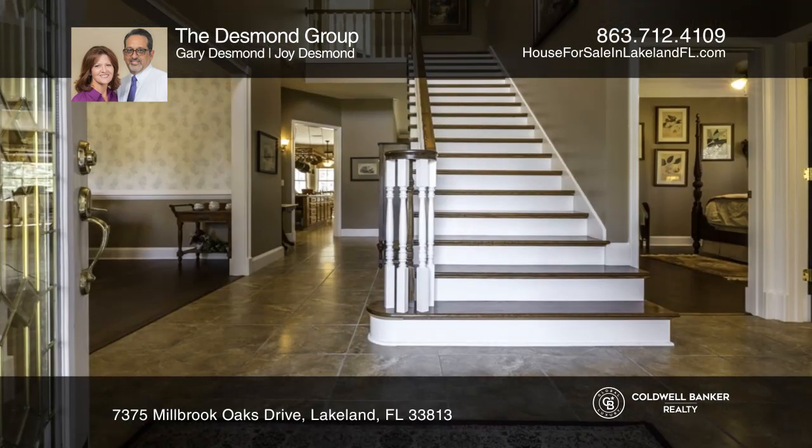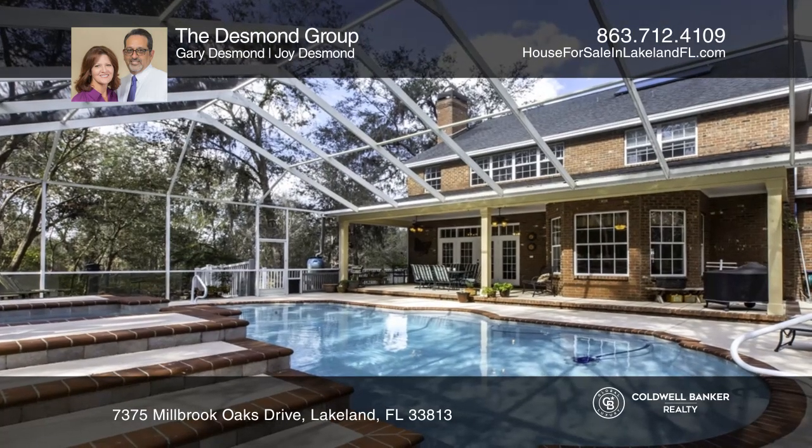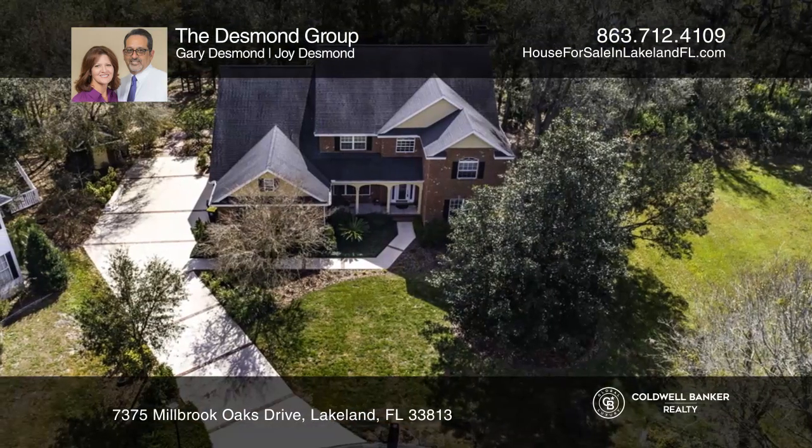The spectacular pool and lanai create the ideal spot for outdoor fun, with a gas-heated spa and a private woodland backdrop, all situated on an over one-acre home site.